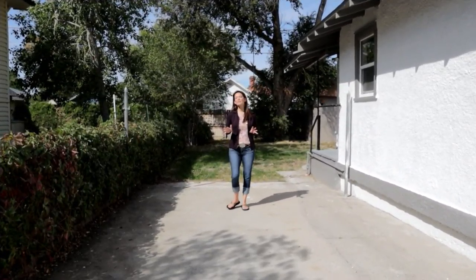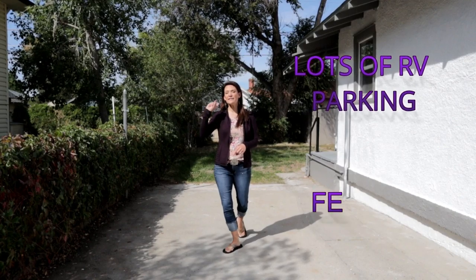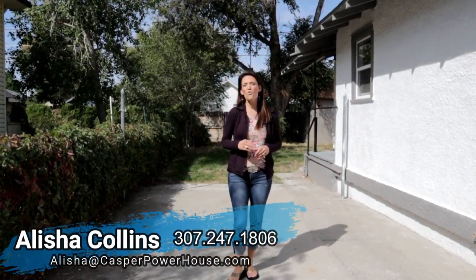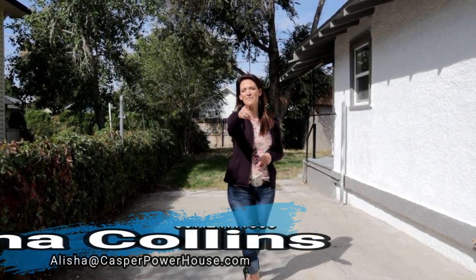A few more things to mention: there is lots of RV parking, the house is fenced all the way around, and there's new interior and exterior paint. We would love to show you this home — it's not going to last long. We want you to love where you live. Make it a great home buying and selling day — see you soon!